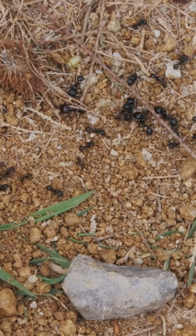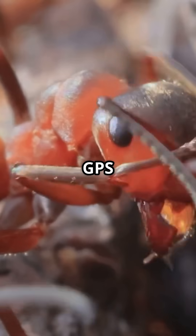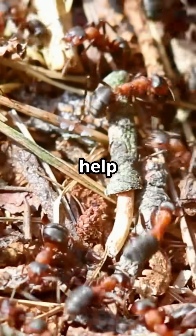Amazing ant facts. Chemical trails: ants lay down pheromone paths that act like GPS for the colony. Teamwork in action: when food is found, scouts signal hundreds of ants to help collect it.